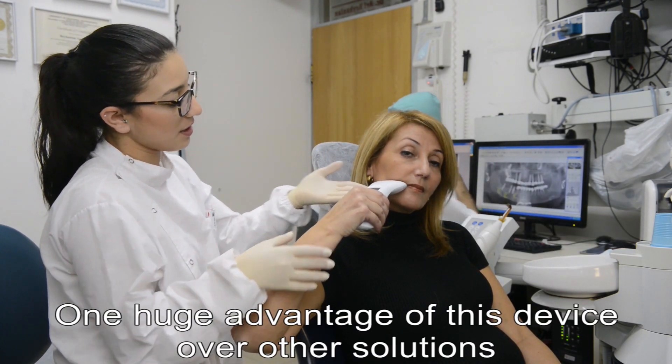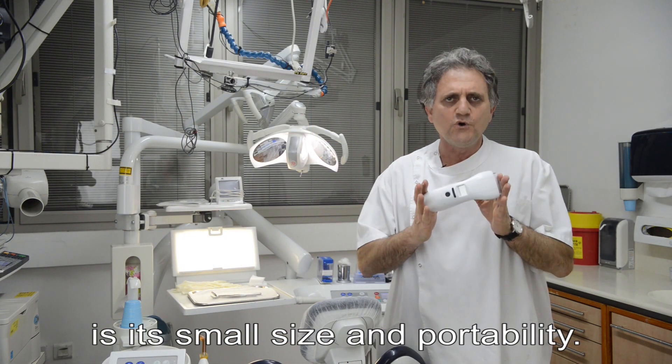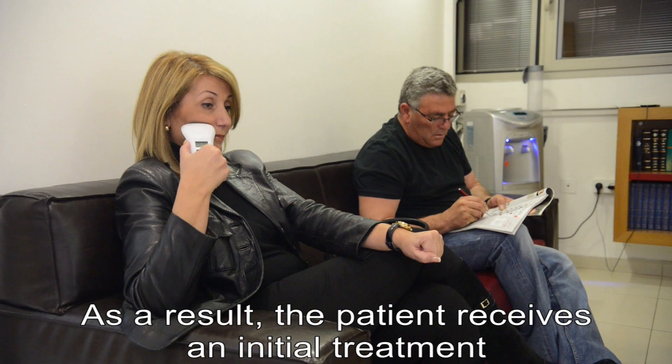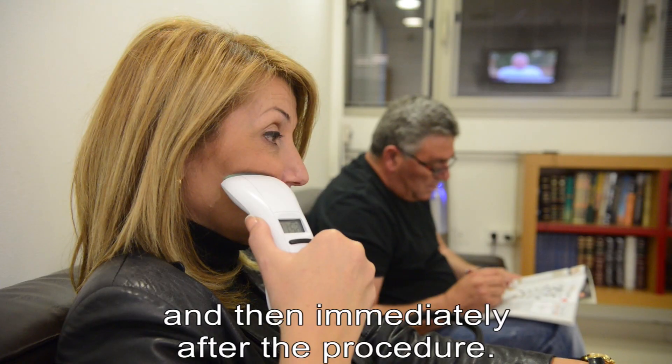One huge advantage of this device over other solutions is its small size and portability. As a result, the patient receives an initial treatment in the waiting room before the procedure and then immediately after the procedure.